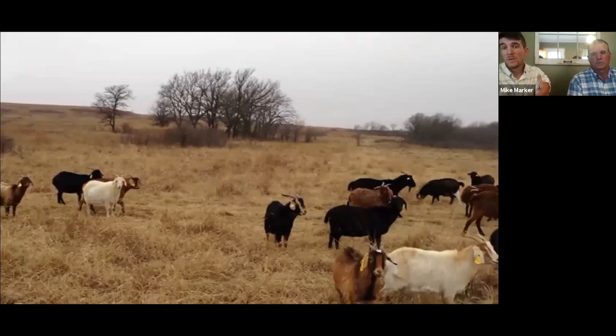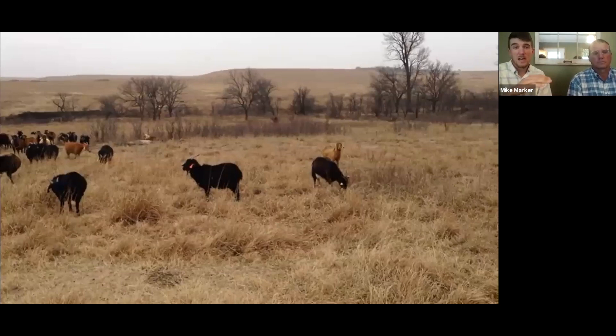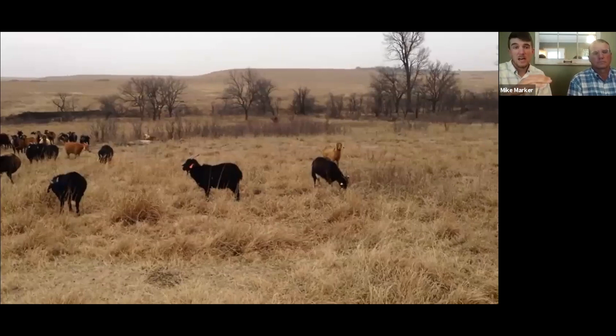We saw that a lot with sumac. They grazed it really heavy in the fall and then went back through the winter and would graze those stubs down — almost to about a foot tall. They would just chew on those stubs like a candy cane. It was actually really fun to watch.